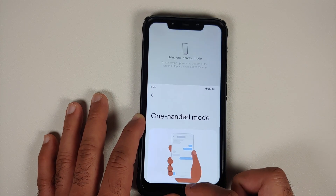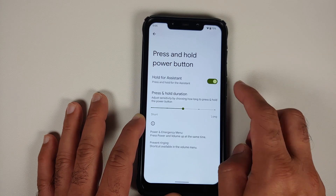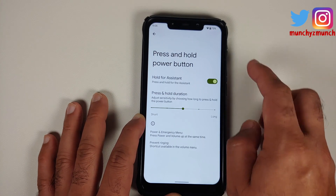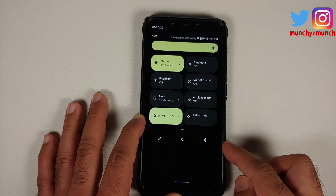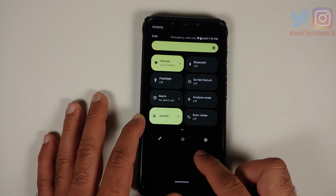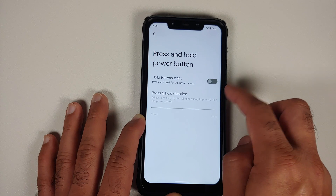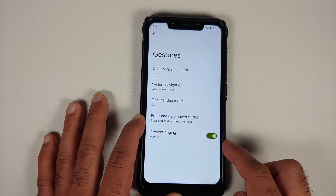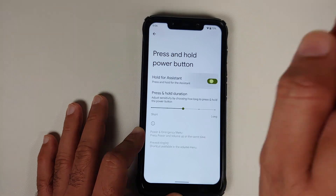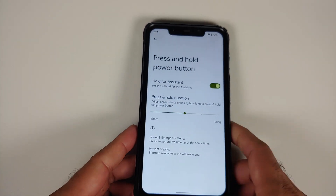Two-button navigation and old-school three-button navigation are both available. One-handed mode is there and works without any issues. You can press and hold the power button for the assistant and configure the hold duration. If you are using the power button for assistant, you can use the expanded quick settings power button to reboot. You can also configure Prevent Ringing — pressing power and volume up together — when the hold for assistant option is enabled.